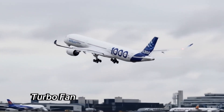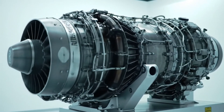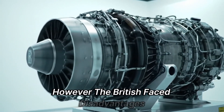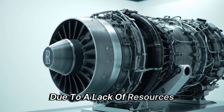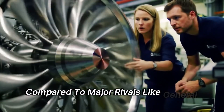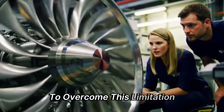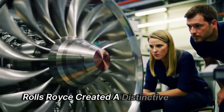In the late 1960s, as the global jet engine industry entered a period of developing large turbofan engines, all manufacturers were striving to innovate in this new technology. However, the British faced disadvantages due to a lack of resources, which made their engines less competitive compared to major rivals like General Electric and Pratt & Whitney from the United States. To overcome this limitation, Rolls-Royce created a distinctive design.